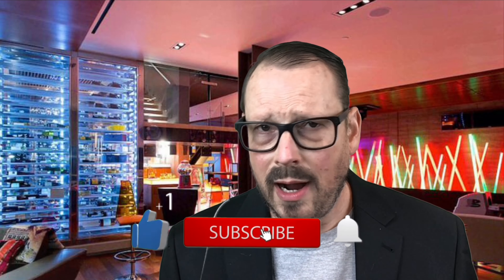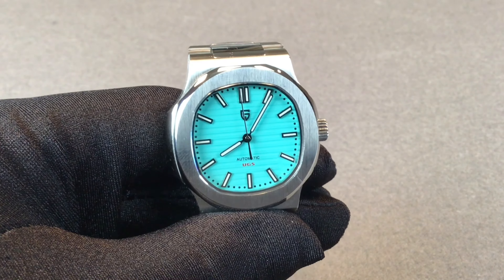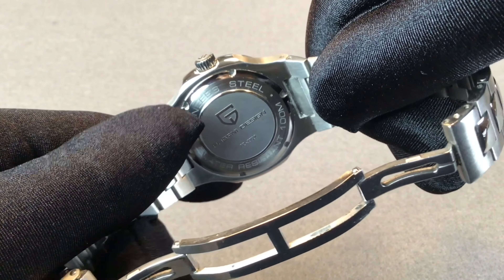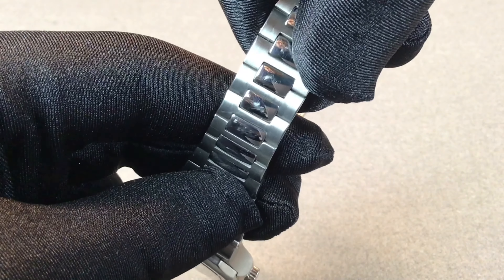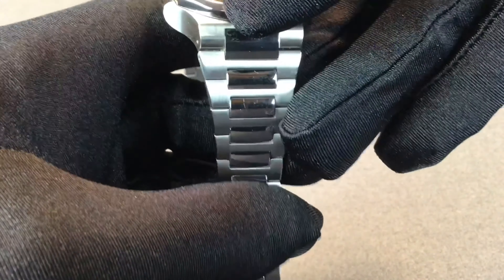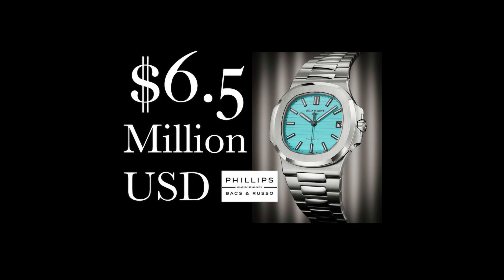If you like the video please consider subscribing to the channel, but let's not waste any more time and get right into it. Today we have an homage of one of the most expensive watches out there — the Patek Philippe 5711 in Tiffany Blue, which was the last of Patek Philippe's Nautilus line with only 170 pieces being sold. Originally $52,000, but when the first one went to auction it sold for $6.5 million, so the prices are astronomical.